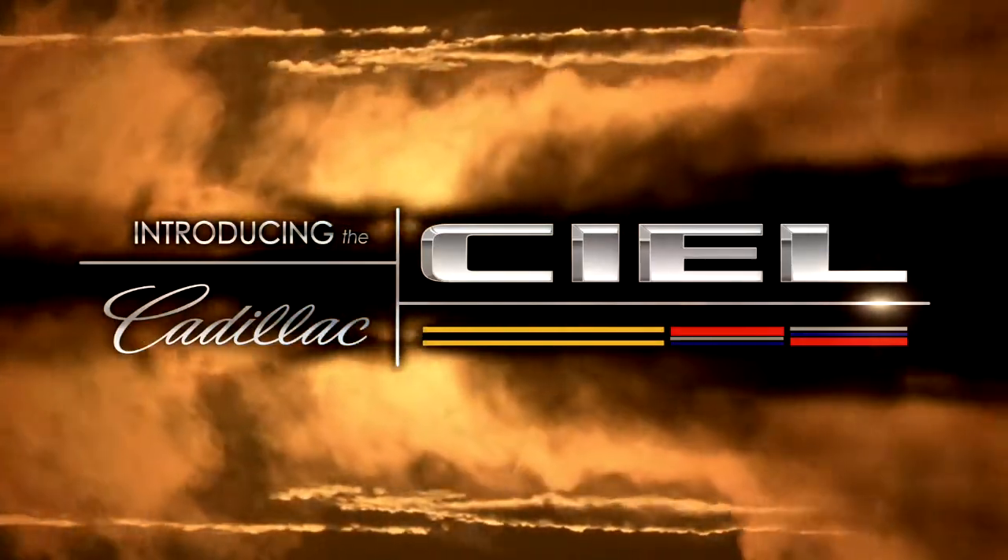The name CL translates simply as sky. It's a French word, as are the origins of Cadillac, and it really just emphasizes the focus of the vehicle, which is on the open air side of it. I think it says it all — it's all about the sky, you're part of the surrounding, part of the landscape.